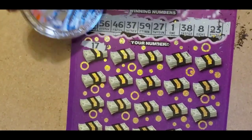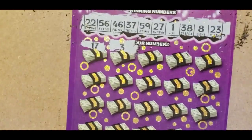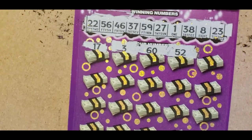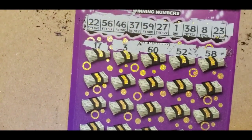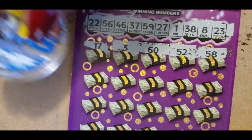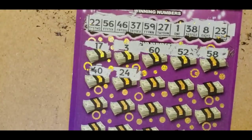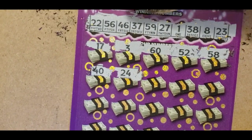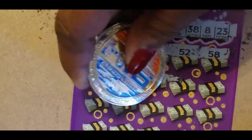We have a 17, a 3 — no 3, no 17, nothing with a 0, 52 — no 52, 58, nothing with a 0, 24. We have a 22, and a 23, and a 27 — and a win!